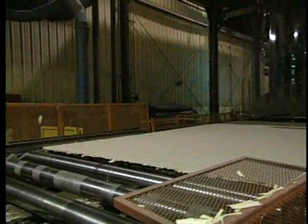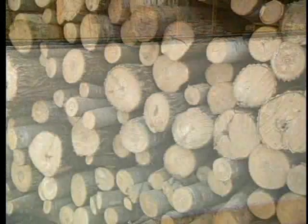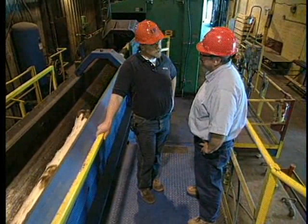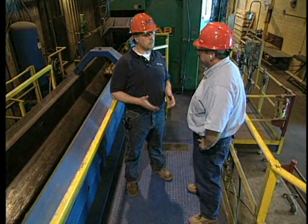Wow Lance, that's quite a pile of logs you have out front. We've got a good amount of wood out there. The great thing about the wood we use is it's all SFI certified. SFI stands for Sustainable Forestry Initiative, which assures us that all the wood used in LP SmartSide Precision Series Siding is coming from sources that are sustainably managed.